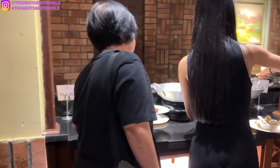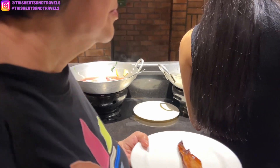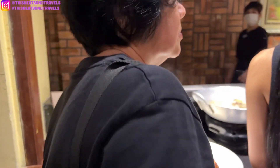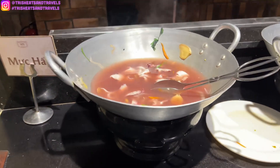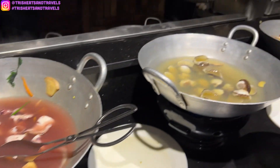What do we have over here? Oh, this is steamed seafood. No wonder it's crowded over here. This one looks like squid, clams, crab.